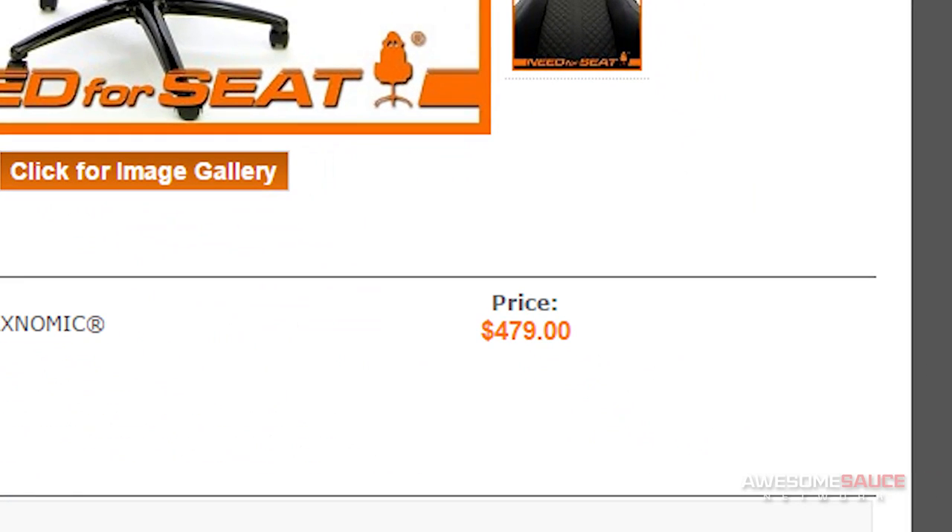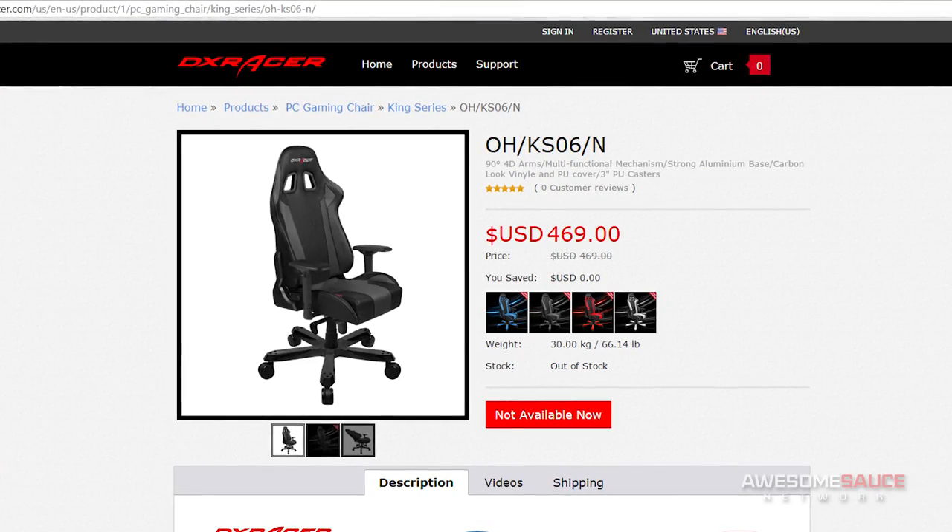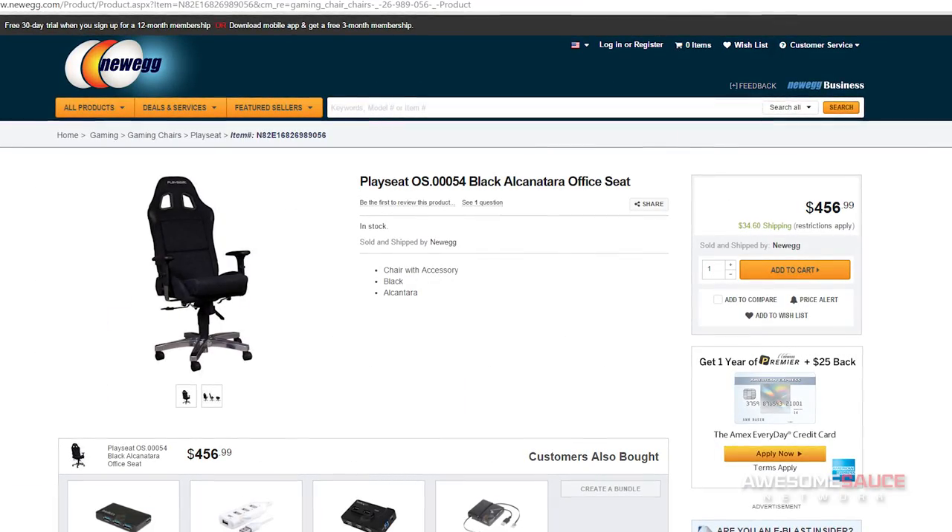But enough talk about the assembly already — how does this thing actually feel? What makes it special? And why the hell is it almost $500? Yeah, these things don't come cheap, which is certainly a high barrier to entry for the common pleb like you or I. But this price point actually falls right in line with competing gaming chairs of similar quality and feature set.